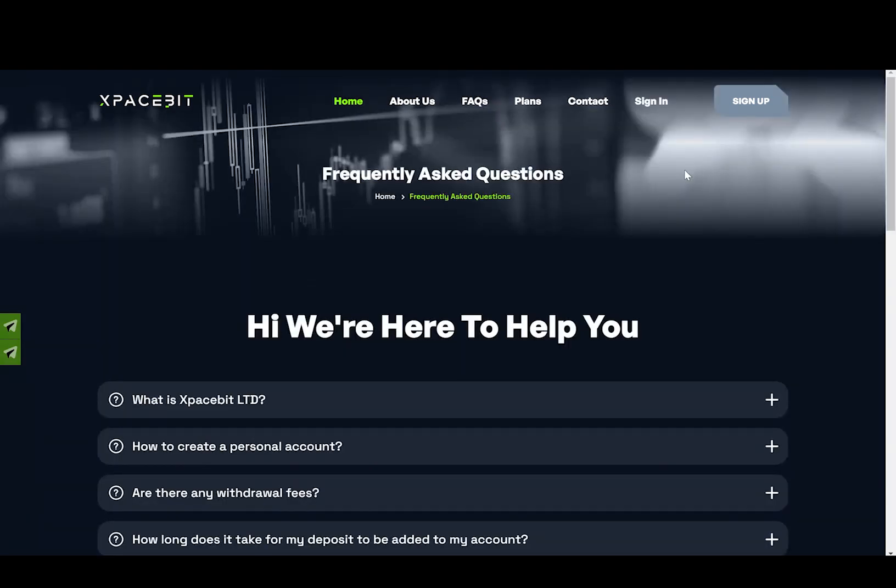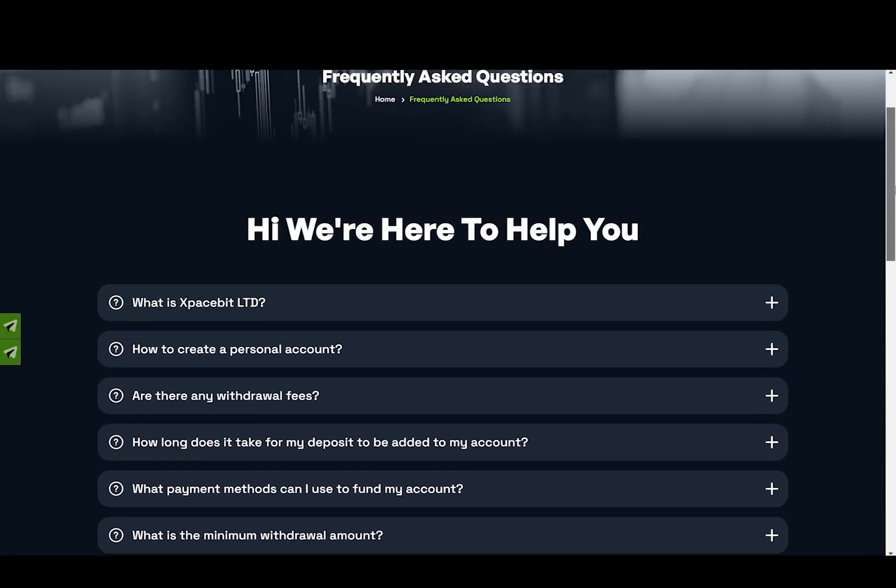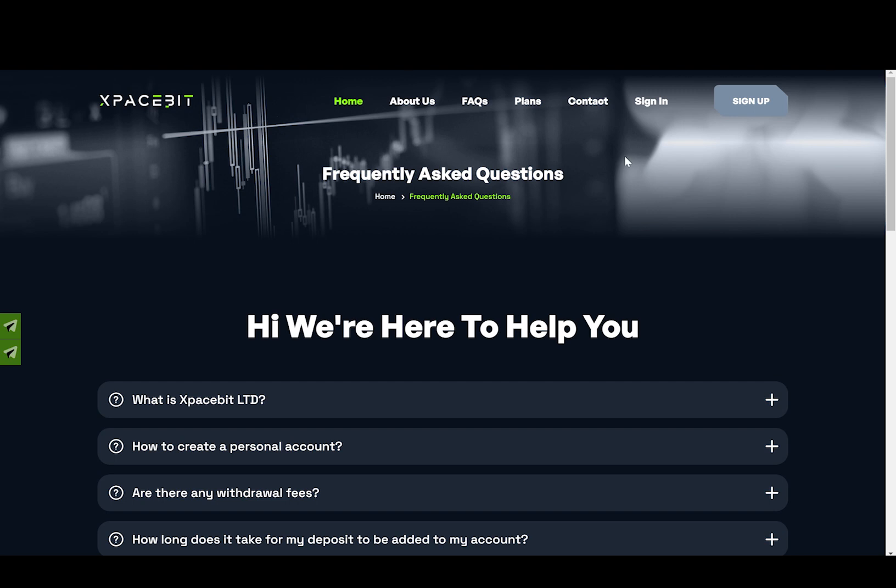I also want to mention that this project has frequently asked questions, so I suggest you go and read them. If you have questions about this project, I highly suggest you join them on socials, go in there and ask the question. I'm sure an admin will answer you or someone in the community will help. Don't just guess — if you have any questions, just ask them. This is the reason why they have a Telegram community so that you can get involved.